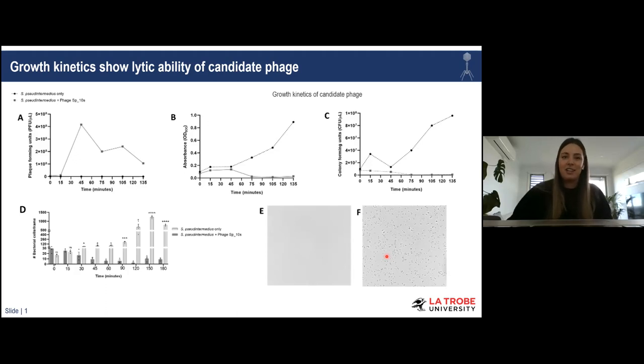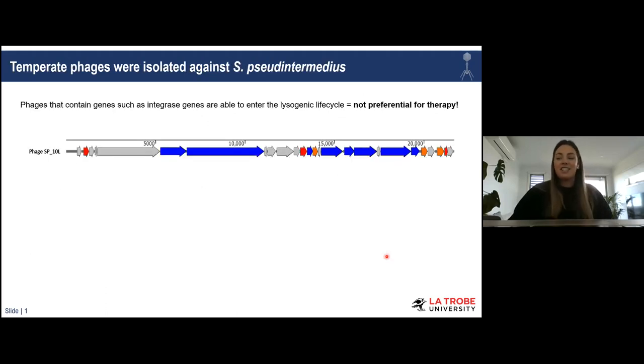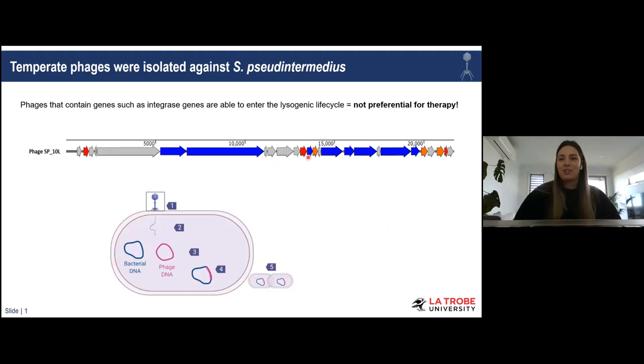However, I did mention that we performed whole genome sequencing of our phages, and we discovered that while our phages were distinct from those previously isolated, unfortunately all four phages — and indeed all phages ever isolated against Staph pseudintermedius — contain genes associated with lysogeny. As we know, phages with the potential to undergo the lysogenic life cycle are not preferential for phage therapy.